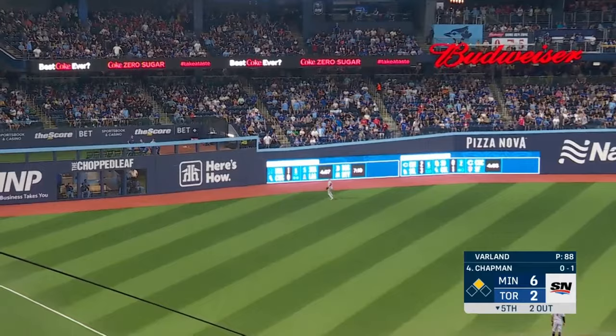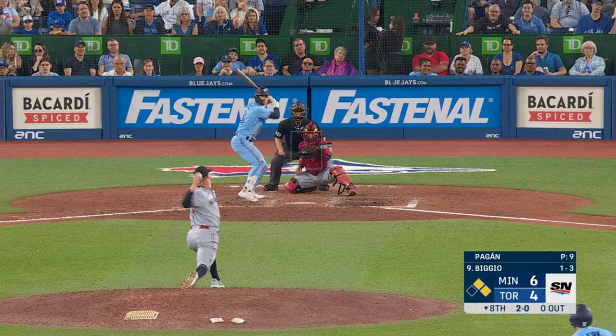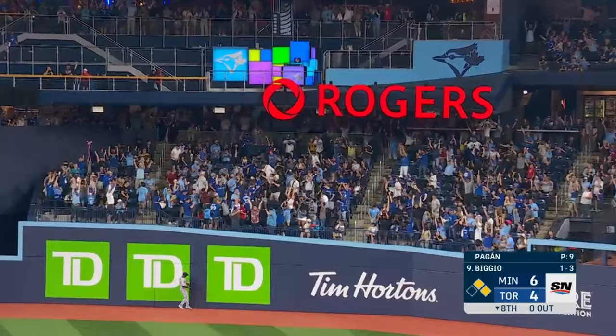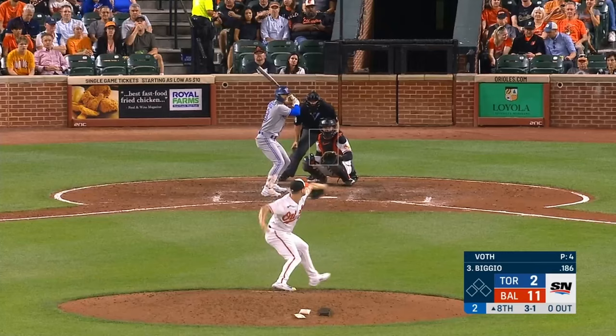High fly ball to left — Larnik going back — Larnik at the fence — it's gone! Launches it deep right center field — it's gone.